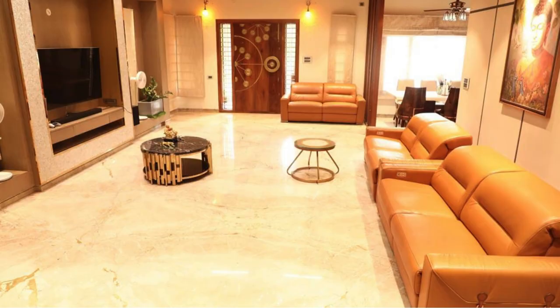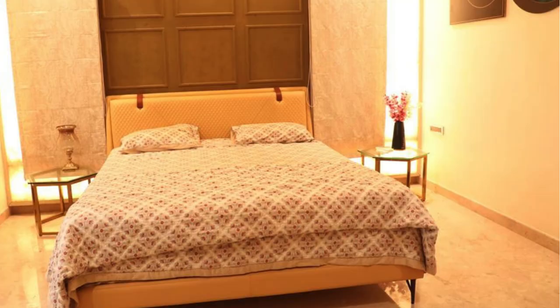Today, we're going to show you why this villa is not just a beautiful place to live, but also a smart investment for your future.